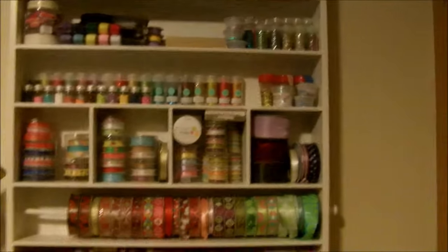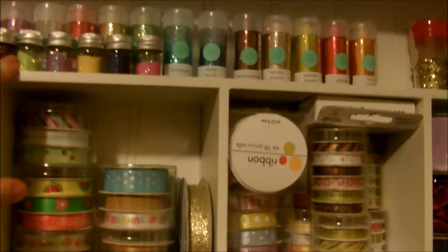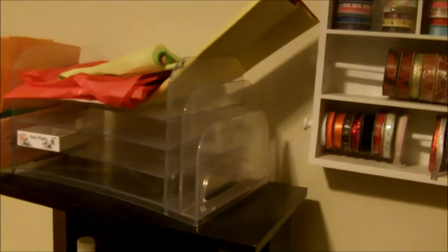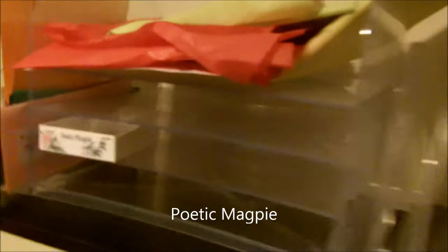On the left side here we have a ribbon station where I also keep the glitter. The organizer came from Michael's. Over here we have what's supposed to be my mom's shipping station for her shop — it's called Poetic Magpie, and I'll link it down below. I haven't really organized it to its full potential yet, and back here is just kind of a junk corner.